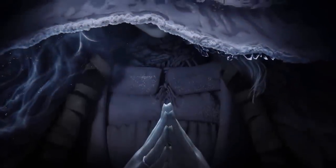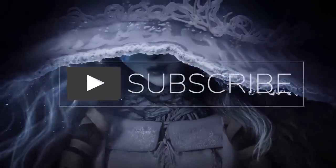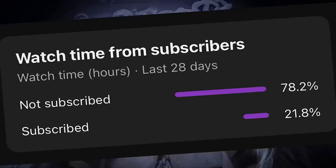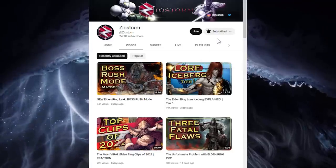As we dive into this today, do me a favor and hit that subscribe button. We are on the climb to 100k subscribers, which is the big goal for 2023, and if we can hit that, that'll be amazing. So with that, let's dive into the first one.